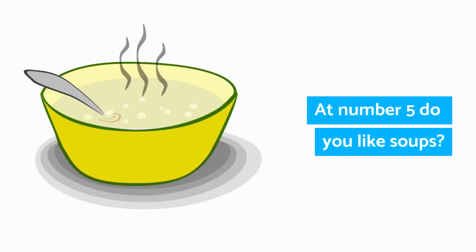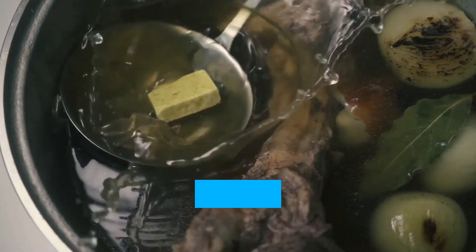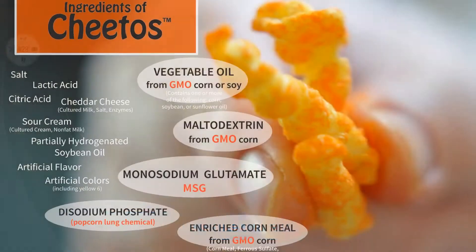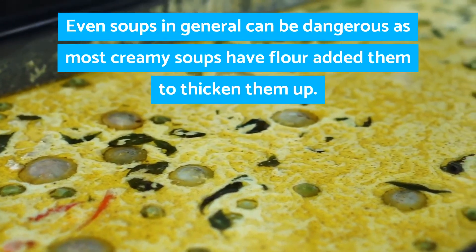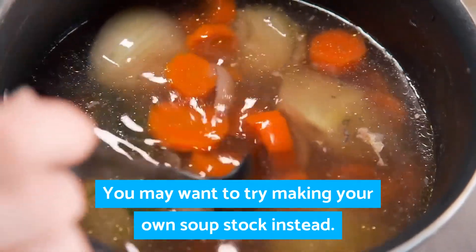At number five, do you like soups? Well, you might want to watch out for those bouillon cubes. It may not seem obvious that there would be gluten in these small cubes; however, they do contain an ingredient called maltodextrin, which is a gluten product. Even soups in general can be dangerous, as most creamy soups have flour added to thicken them up. You may want to try making your own soup stock instead.